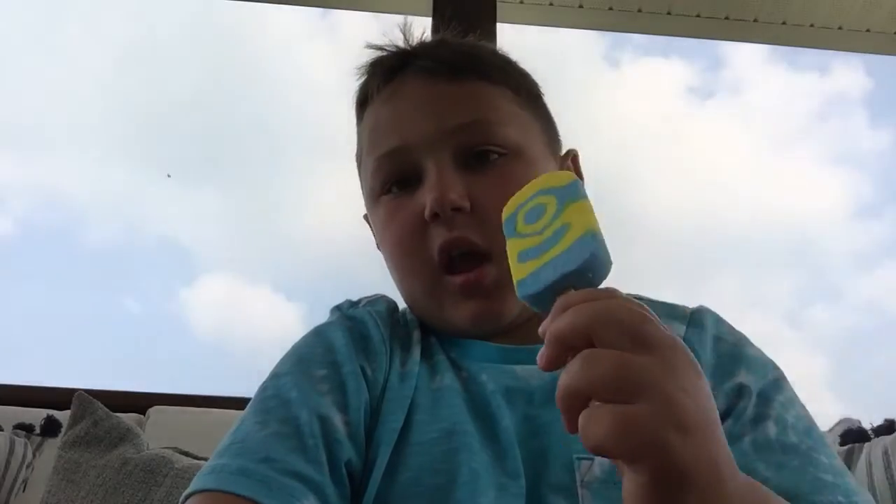The Minion Popsicles are flavored blueberry rasp and strawberry banana. They taste amazing. They are like one of the best popsicles that I've ever had, to be honest. That's what they are.